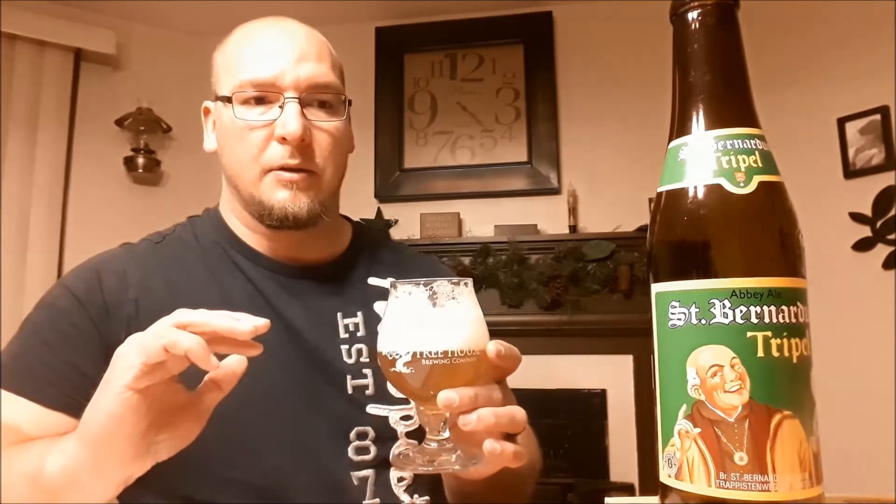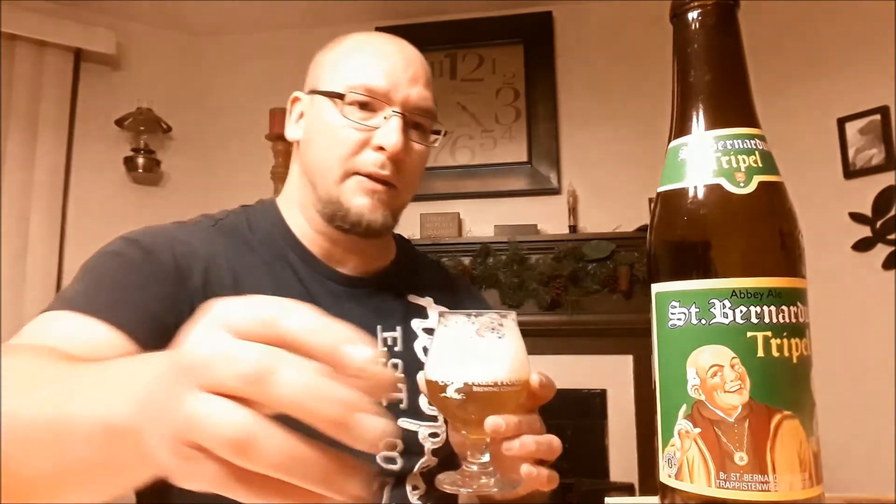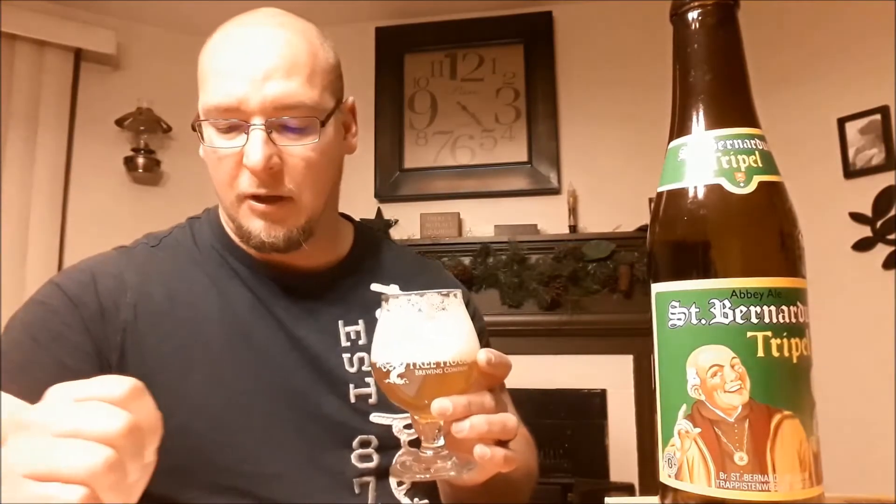A little bit of banana in that belch. This is a world-class Tripel — this is everything I've liked about the Tripel style. Pretty expensive beer. For a four-pack of 11.2 fluid-ounce bottles, it cost me $20. So it's not something that's doable all the time. But for the style, this is perfect — this is what the style is based off of. Loving it.